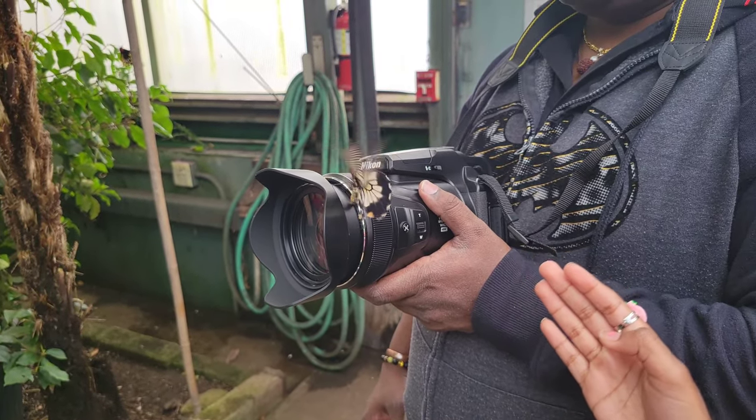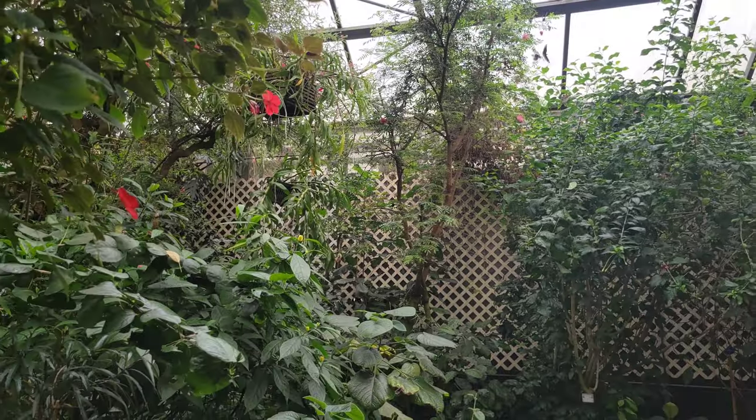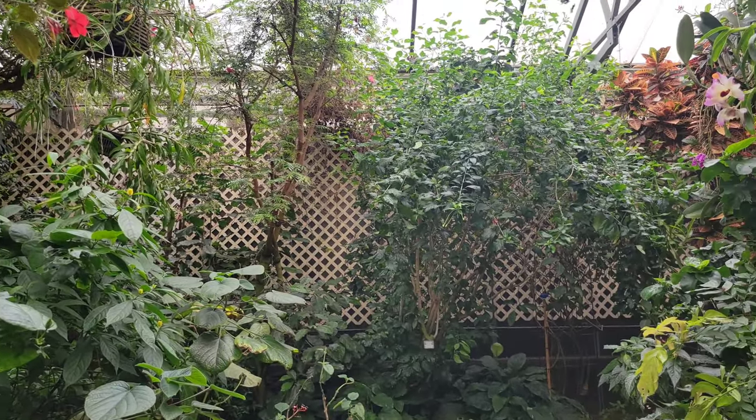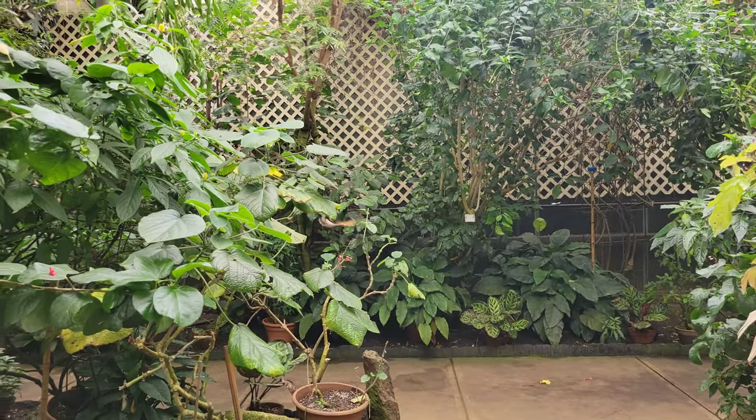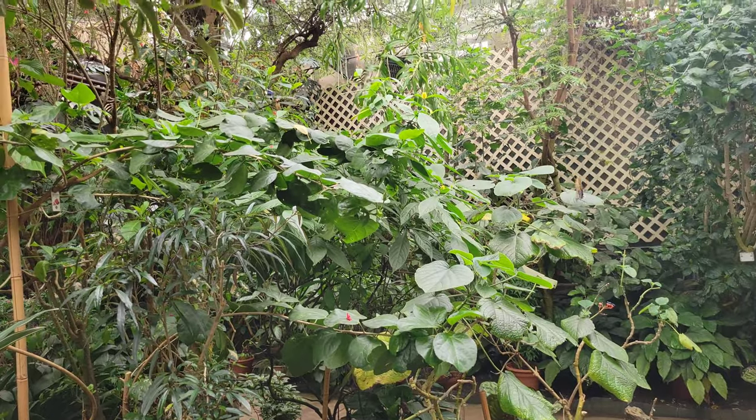You can see that a butterfly came in front of the camera. It's a yellow color butterfly. You can see that in the camera.